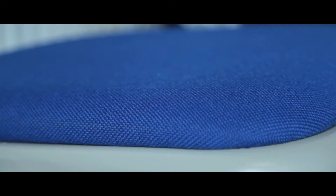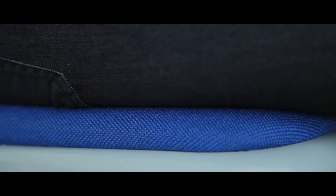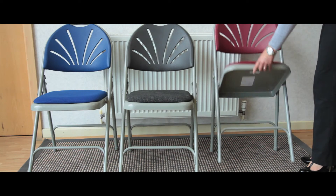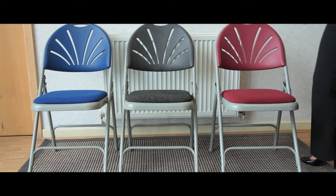The colourful and comfort cushioned base is ideal for long seating periods and comes available in blue, burgundy and charcoal to best suit your application. Thank you.